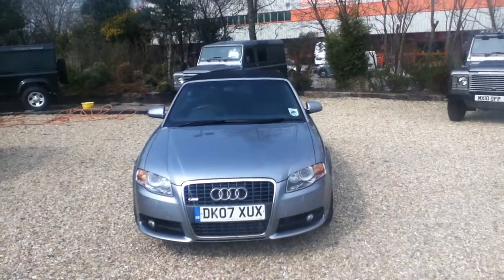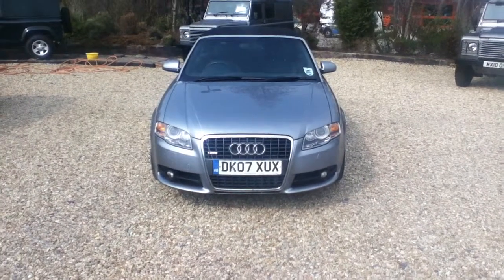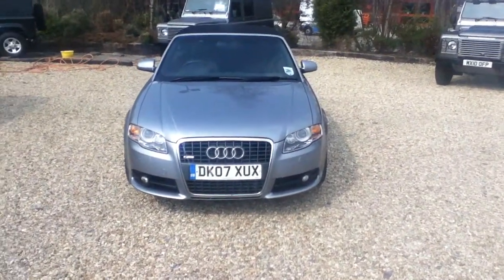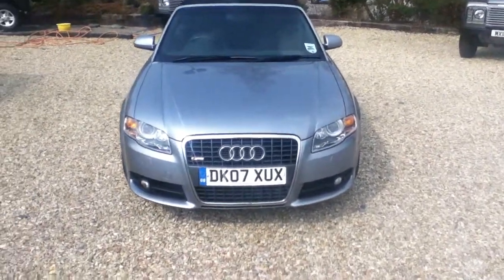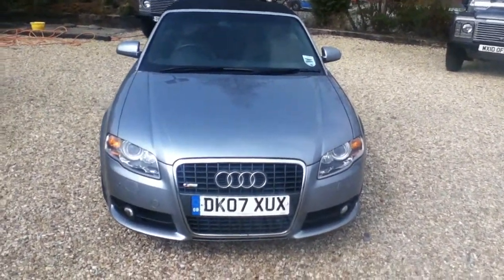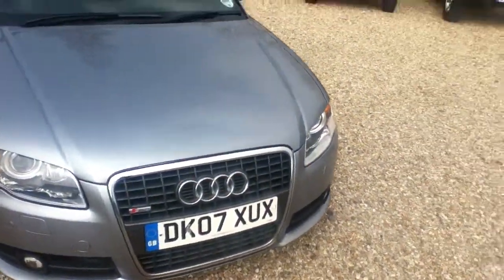Hello and welcome to Rybrook. Here we have an Audi A4 3.0 litre TDI Quattro Convertible, which has a Tiptronic 6-speed automatic gearbox. The registration number is DK07XUX.